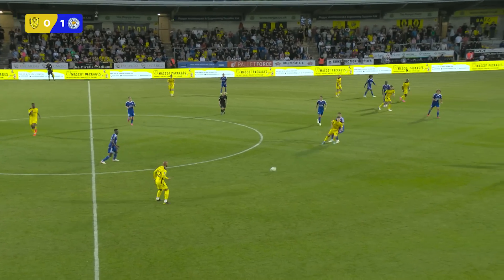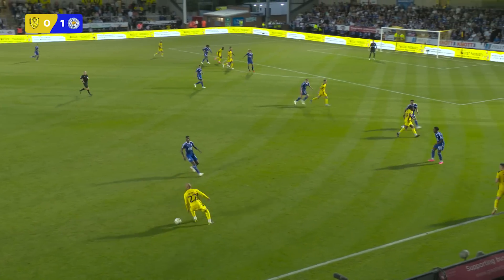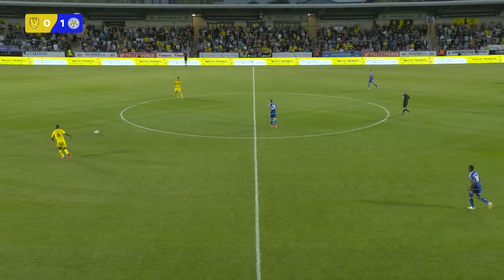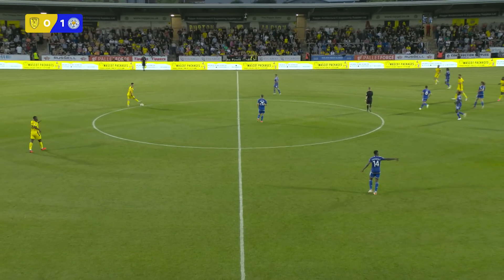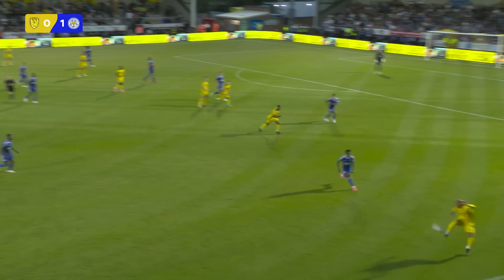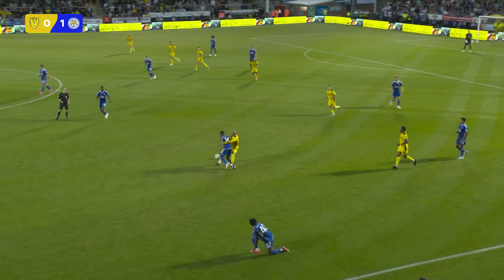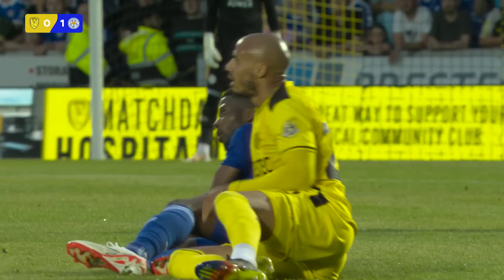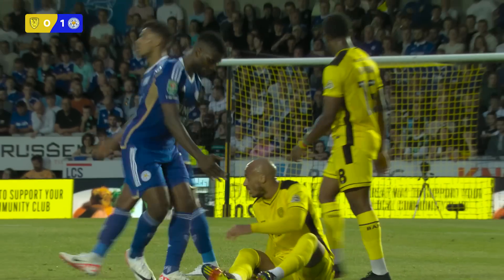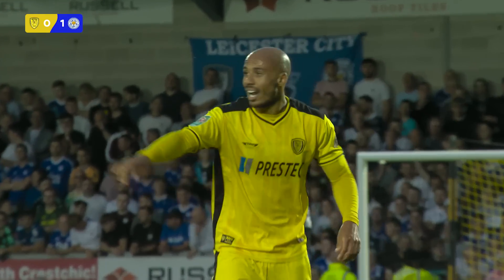Burton are growing in confidence as this first half wears on. Still it's Leicester 1, Burton 0 in the first round of the Carabao Cup, thanks to Kelechi Iheanacho after just six minutes. Leicester have had more of the ball than their hosts tonight, but they haven't had as many clear-cut chances as they would have liked. And whilst the score stays at just a solitary goal to nil, Burton will feel that they can find a way through - and they almost did there.